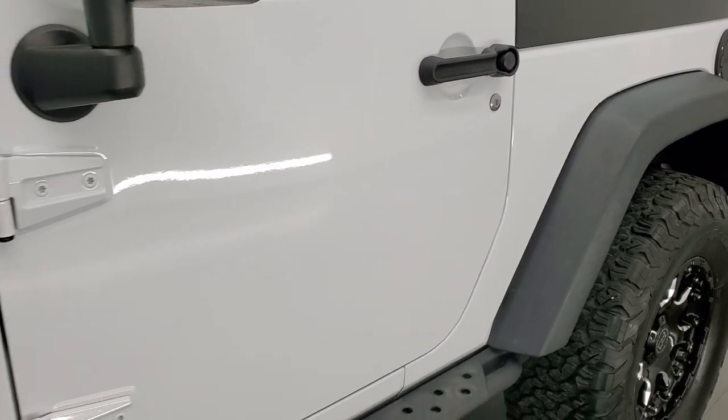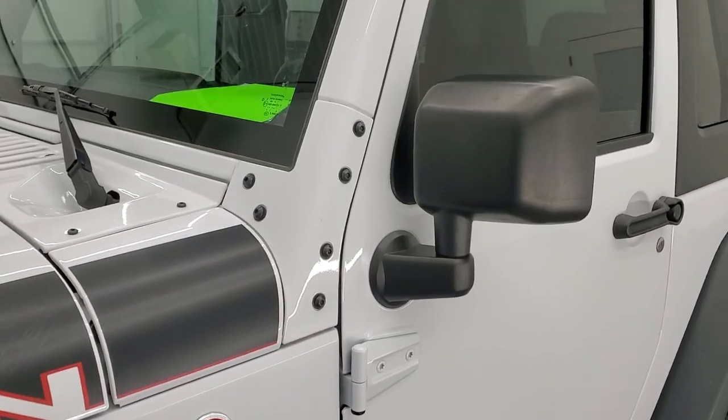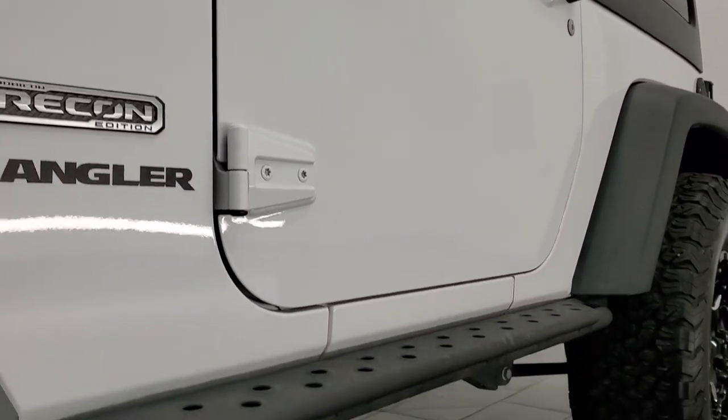And if you like the video and how we do things here at Summit Automotive, in the upper right hand part of the screen is a link to subscribe to our YouTube channel. Click that and then click the bell notifications and you'll get updates on the videos we do each and every day here at Summit Automotive.